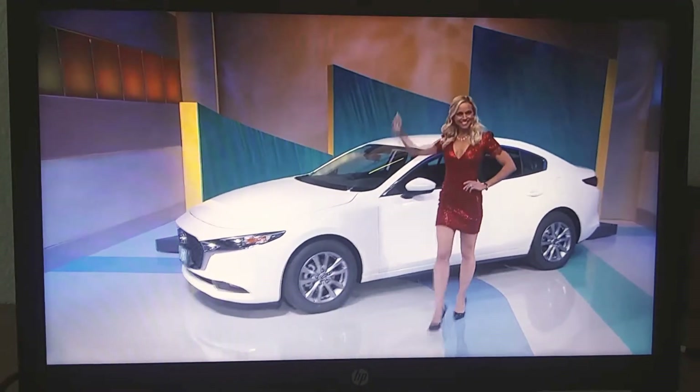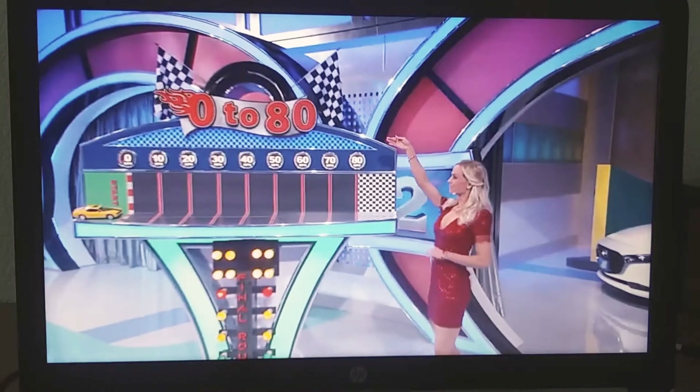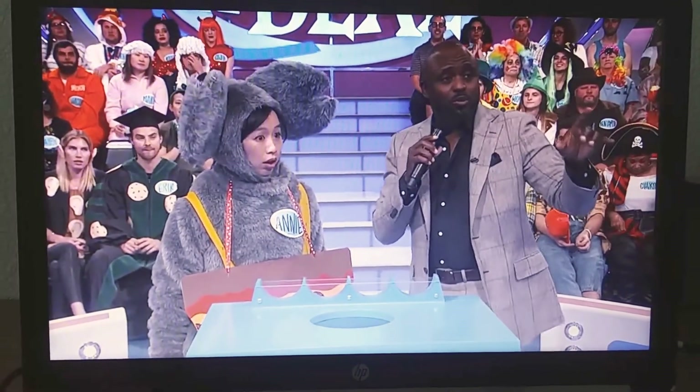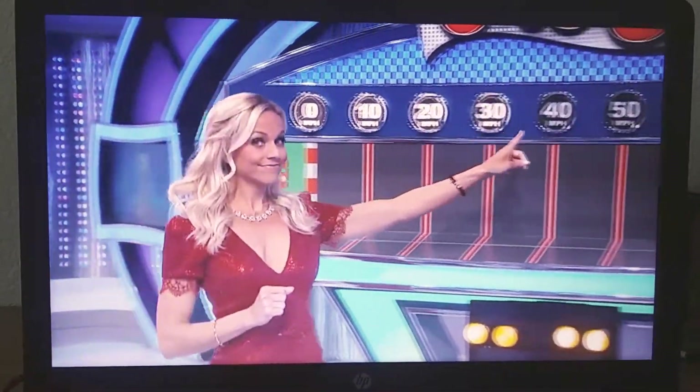But you can win that car by playing a game we call 0-80. Here's how you win. Here's a grab bag. Inside the grab bag, there are tokens with various amounts of speed on them. This one says 10 miles per hour. The speeds range from 0 to 40 miles per hour. I'm going to put this back in and mix it up. You get four picks. For every token you pick, your car will move down the speedway. If you can hit 80 miles per hour within four picks or less, boom, you got a brand new car.